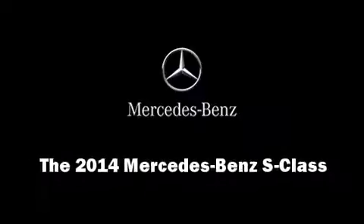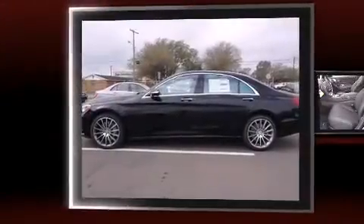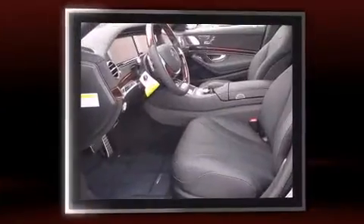Introducing the 2014 Mercedes-Benz S-Class. This four-door sedan leads among competitors in its segment.